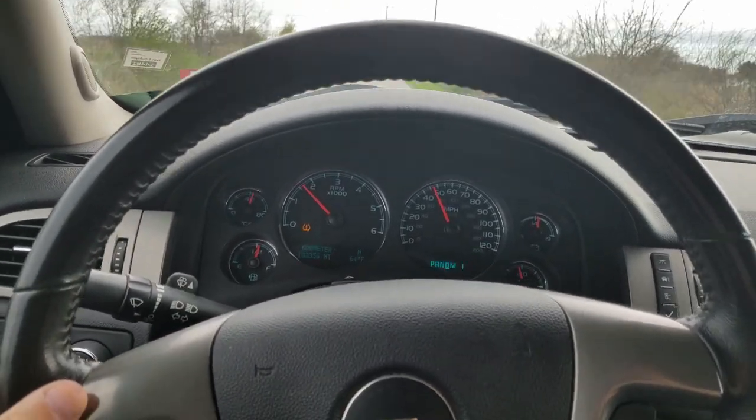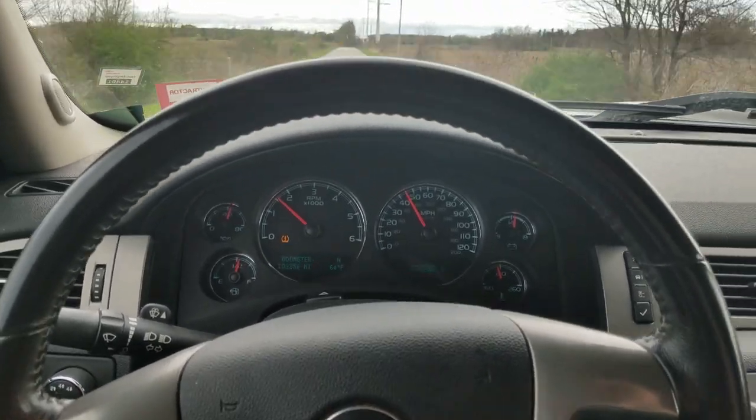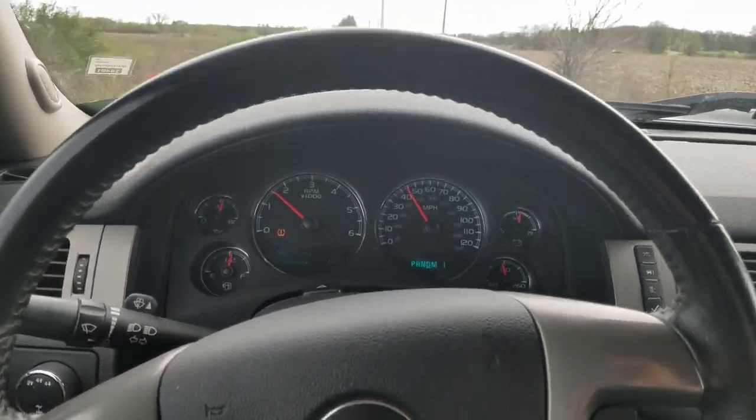At 45 miles an hour — no steering wheel wobble. So that seemed to do the trick.